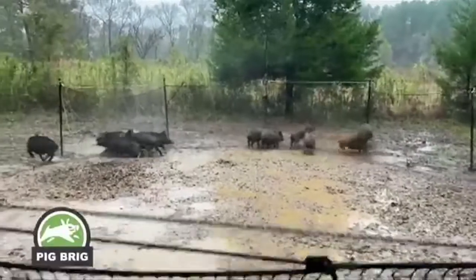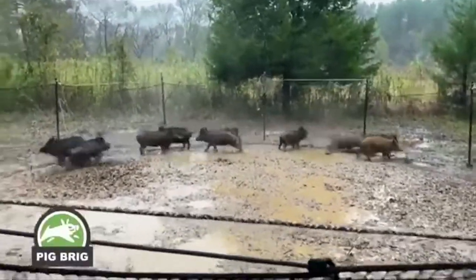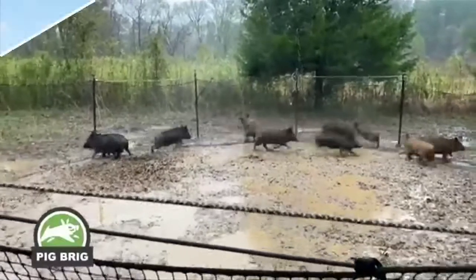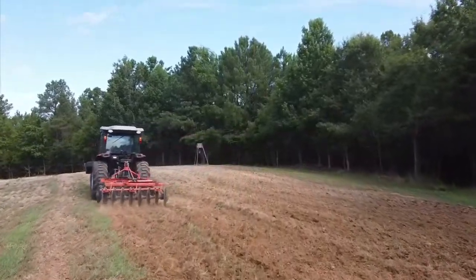When we come back, if your hunting property's been overrun by wild hogs, then you need to stay tuned for this next segment. We may just show you what you're looking for. Then later, I'll show you some new techniques I've done in preparation for the upcoming deer season.